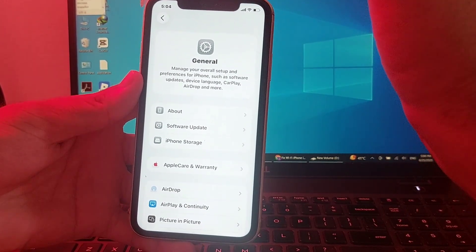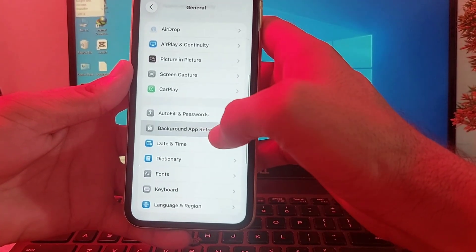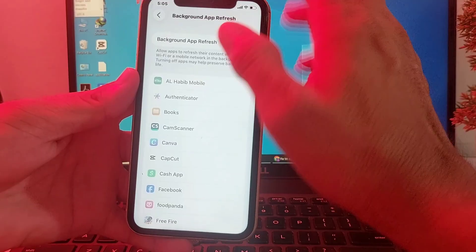If you're still having this problem, scroll down and tap on Background App Refresh. Make sure this toggle is disabled.